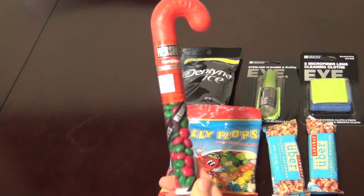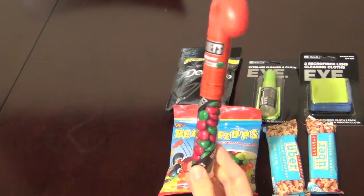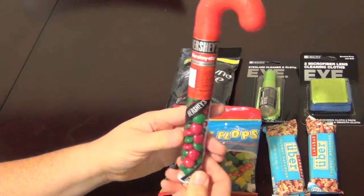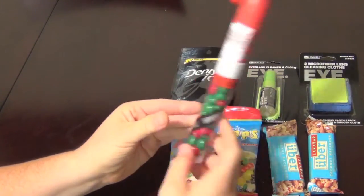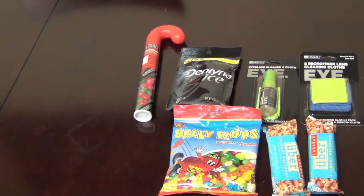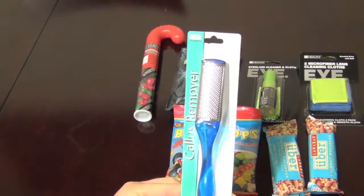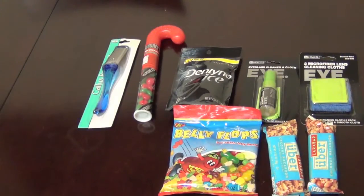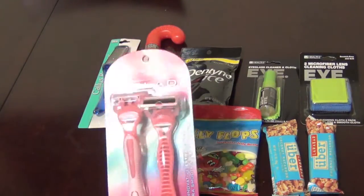Next I found this little candy-cane-sized M&M-style packet, but they're not called M&Ms — they're called Hersheyettes. I got those as well. Next we have a callus remover, which I think Cynthia will definitely enjoy.